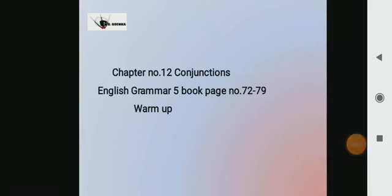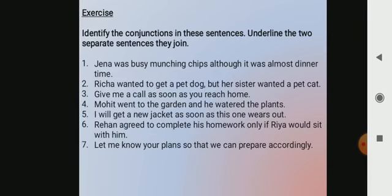Greetings of the day, dear children. In today's English class, we'll continue with chapter 12, conjunctions, which is from your English grammar book 5, page number 72 to 79. Today we'll do this exercise to assess how much we have learned about some commonly used conjunctions that join clauses or sentences. So based on yesterday's lesson, today we will solve this exercise. Now let's start.